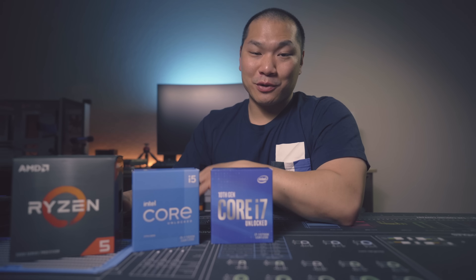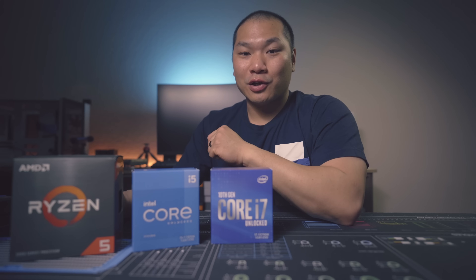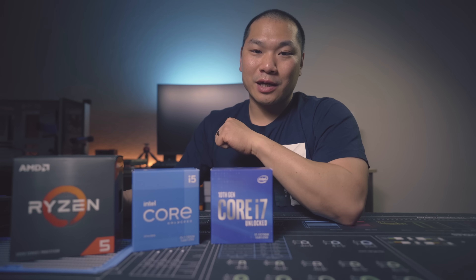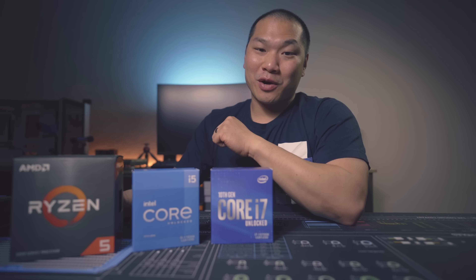So that'll do it for this comparison. I hope you enjoyed it. I'm curious what you think, so please leave a comment down below if you've made a choice between these, and go ahead and like if you enjoyed it and subscribe. Thanks for watching today.